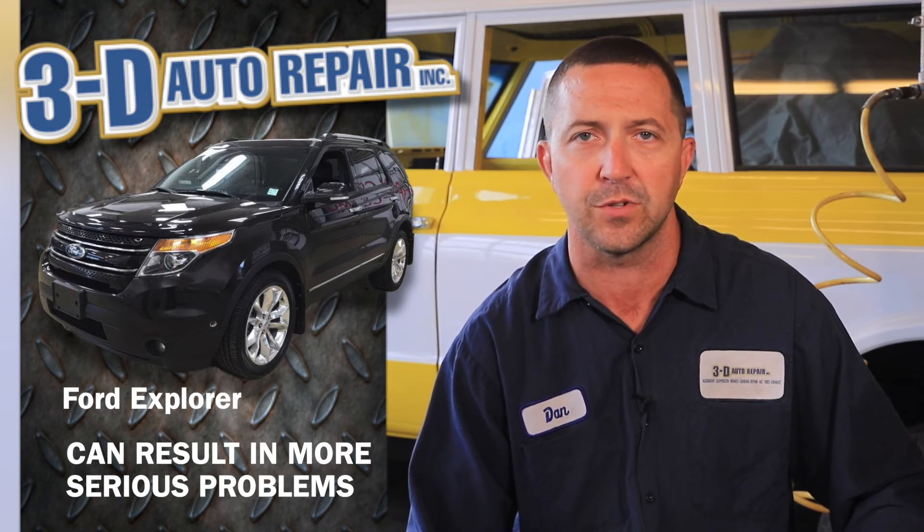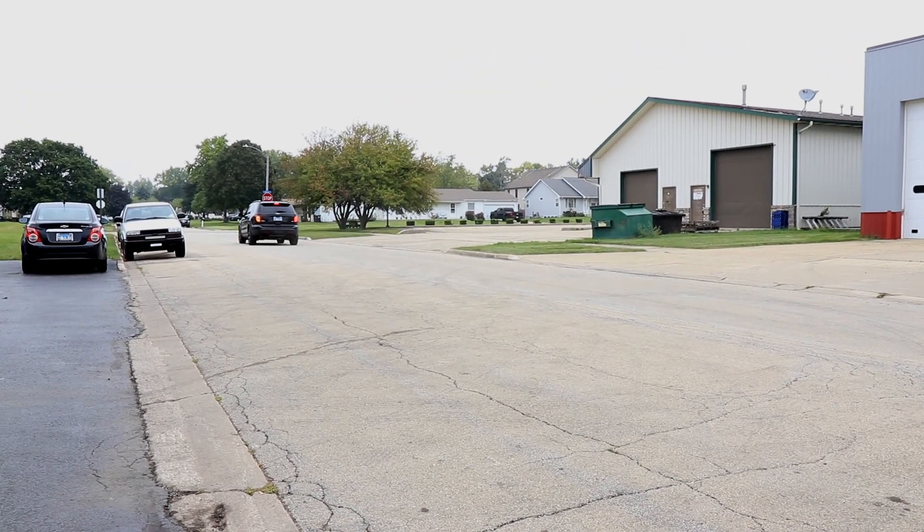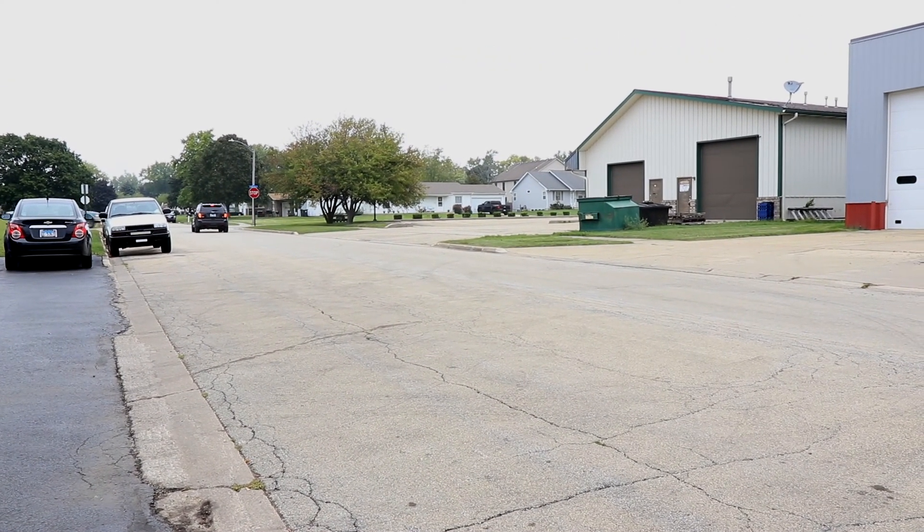We went ahead and got that O2 sensor replaced and took it for a drive. The more we drove it, the better the vehicle started to respond — much less black smoke, and the throttle response was much better.